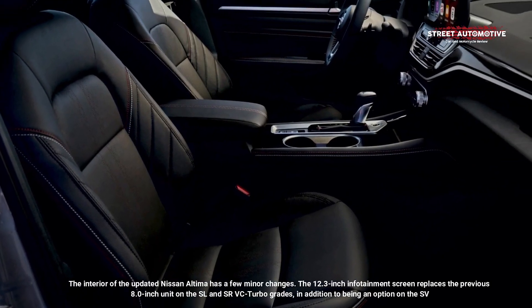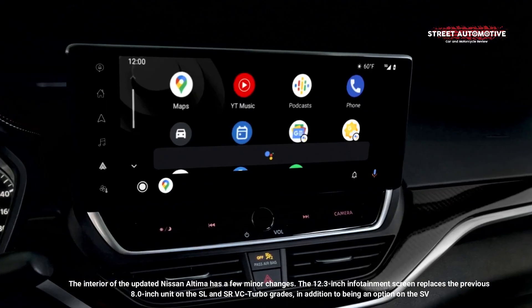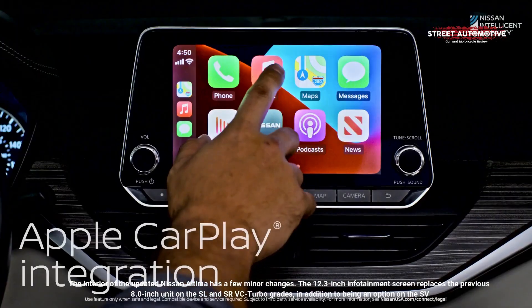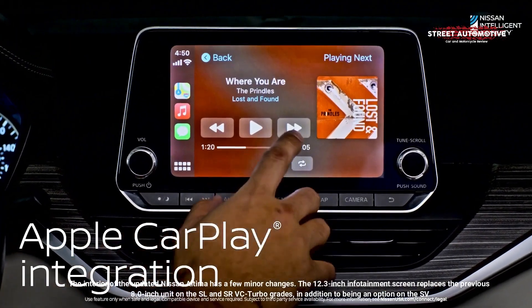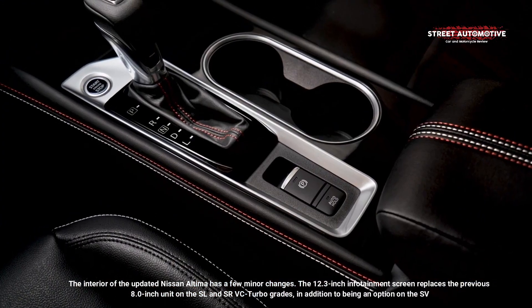The interior of the updated Nissan Altima has a few minor changes. The 12.3-inch infotainment screen replaces the previous 8.0-inch unit on the SL and SRVC turbo grades, in addition to being an option on the SV.